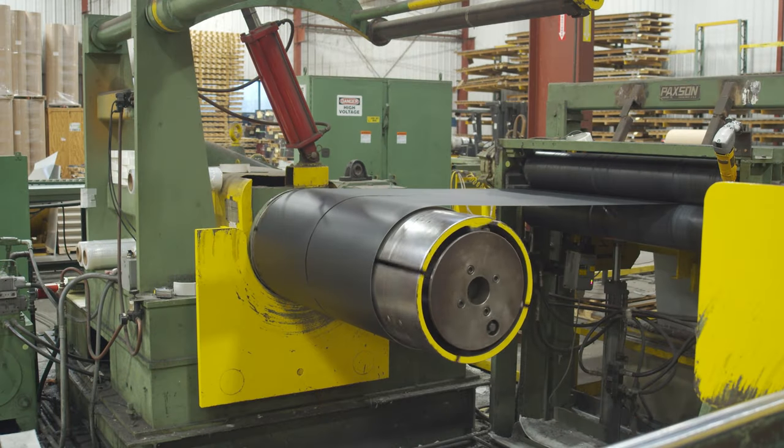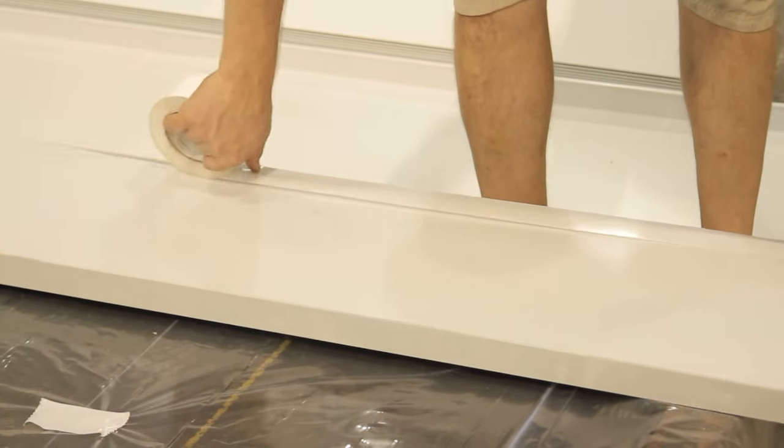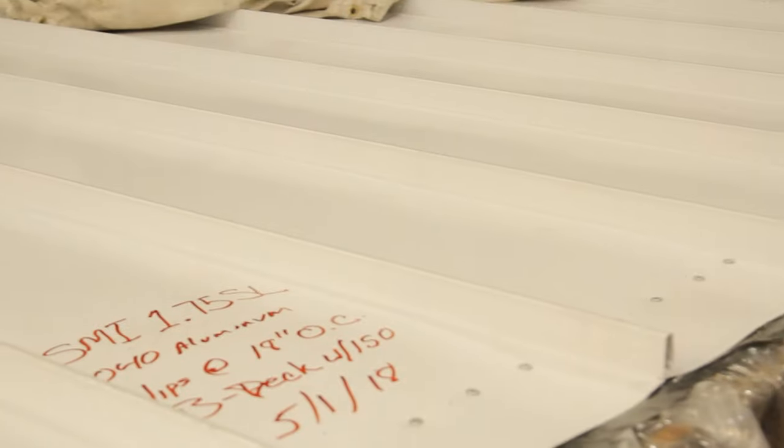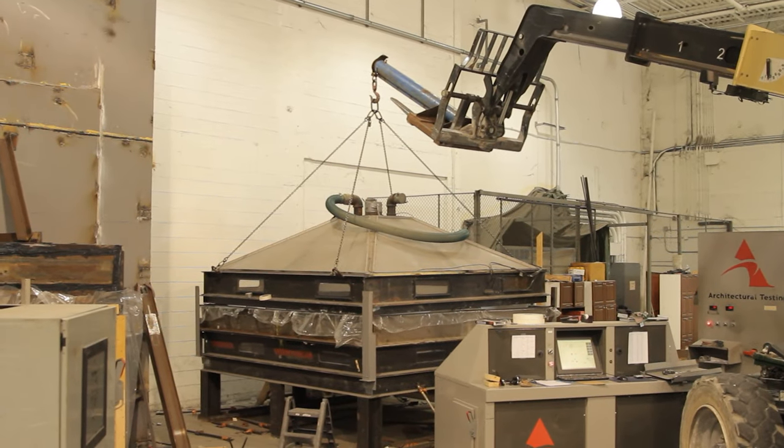It just depends on how you go about the testing. The wider your panel is, the more stress it's going to take, so if you move to a narrower panel you might be able to get away with a lighter gauge and still get pretty good performance. We try to do testing to a point where we can be flexible and meet as many conditions as possible with the same testing. 24 gauge at standard widths is what we test, and we can meet a wide variety of needs with that panel testing.